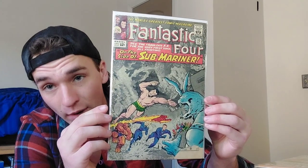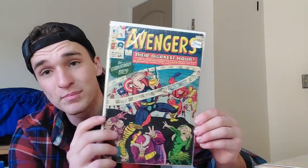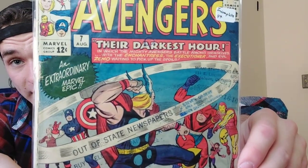Fantastic Four number 33, first appearance of Attuma — I'm hoping to someday collect all the Sub-Mariner villain appearances. Krang is Fantastic Four Annual number one and that's the hardest one to get. Avengers number 7 — it's got stamps, it's incomplete, but it's a cool book. It's the seventh appearance of the Avengers.